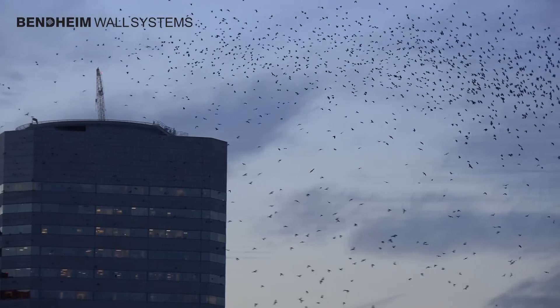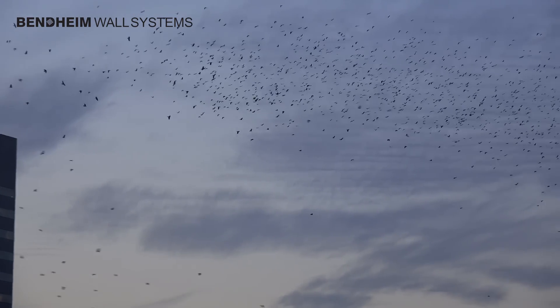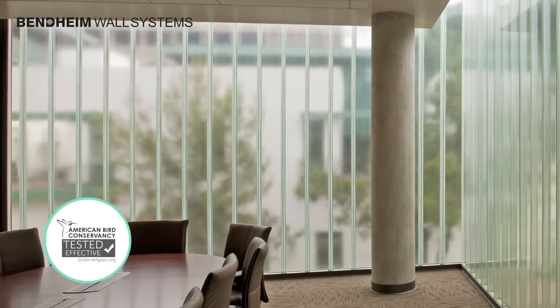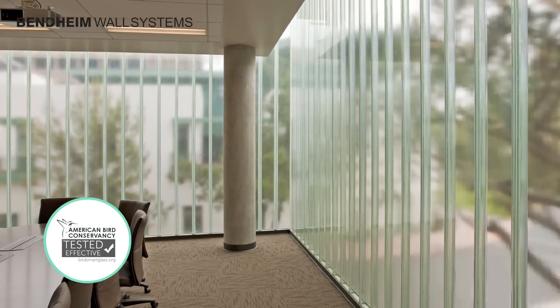When designing a stunning glass-clad building, please consider glass that can deter bird strikes and prevent thousands of avoidable bird fatalities. Look to Bendheim Channel Glass, the first and only channel glass with BirdSmart Certification.